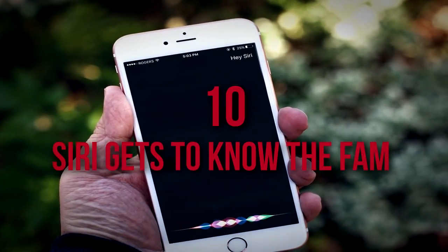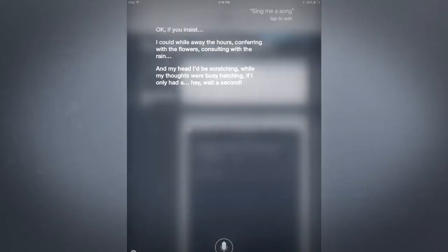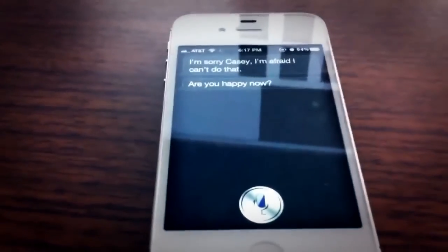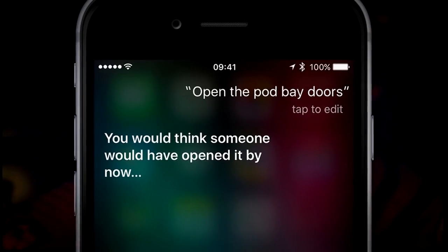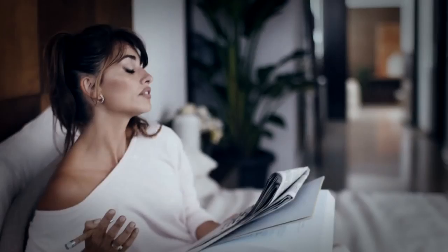10. Siri Gets to Know the Fam. Siri is a treasure trove of fun conversation for the astute user, and she's armed with at least a rudimentary knowledge of pop culture. For instance, a well-known trick is to ask Siri to open the pod bay doors, a reference to the evil omnipresent computer HAL in the movie 2001: A Space Odyssey. She will reply with a certain snark that intelligent machines will never live HAL down.